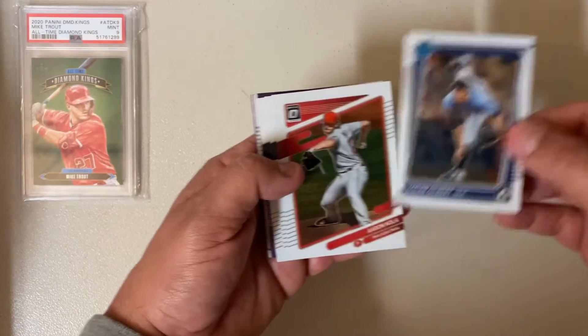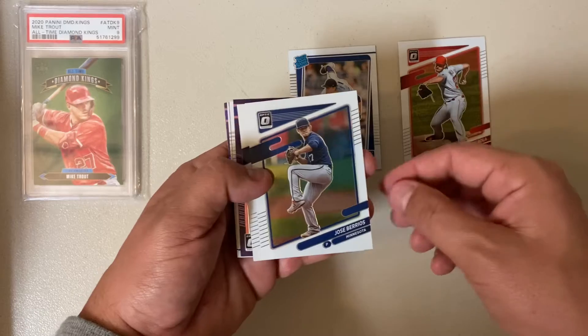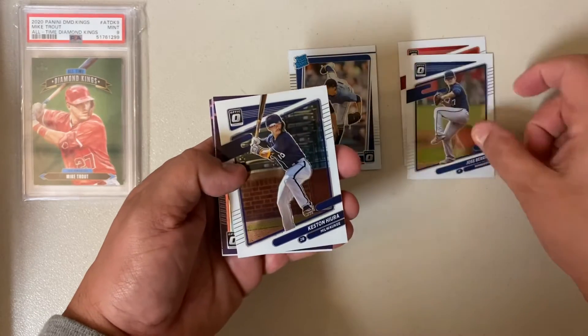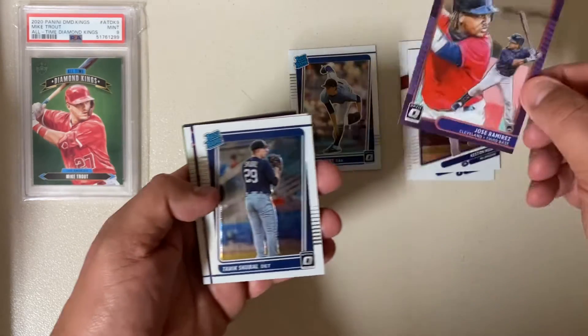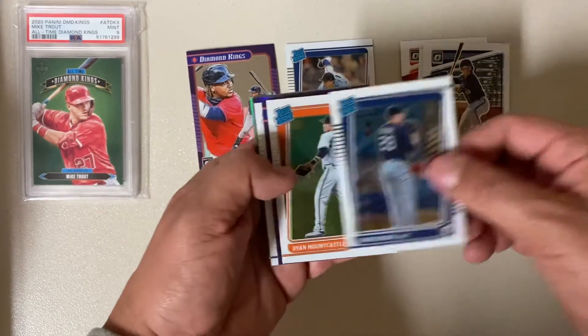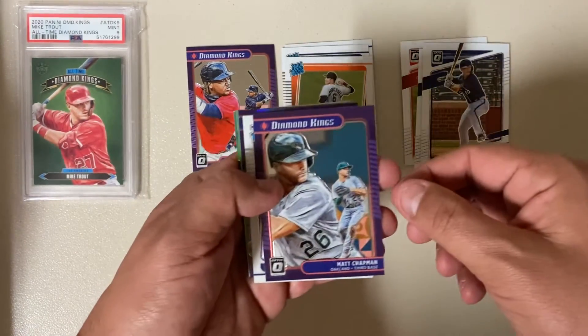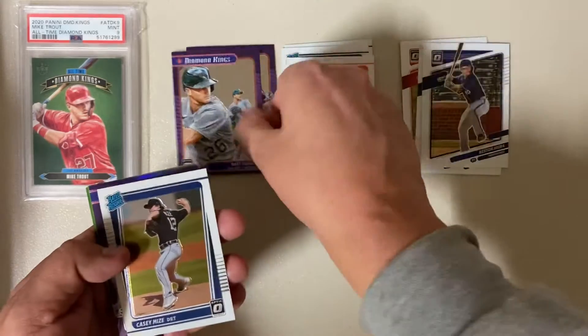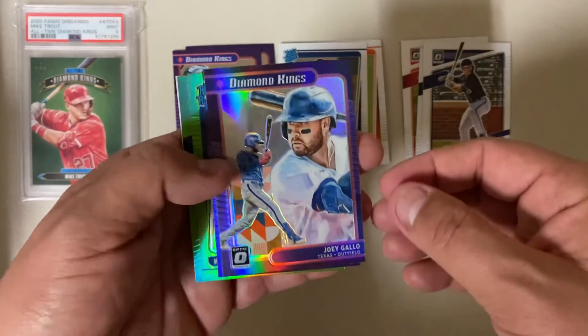Logan Gilbert, rated rookie. Aaron Nola. Jose Barrios. Keston Hira. Jose Jimenez, Diamond King. Ooh, Tyreek Skubel, rated rookie. Mountcastle, rated rookie. Not too shabby. Matt Chapman, Diamond King. Casey Mize, rated rookie. What a great pack.